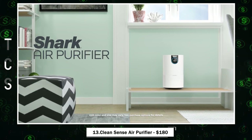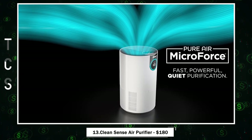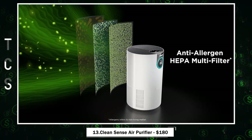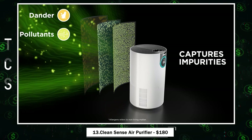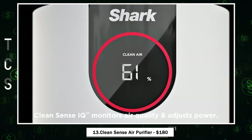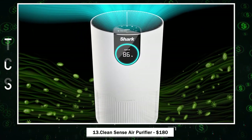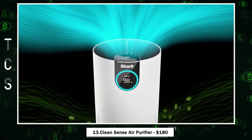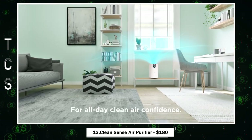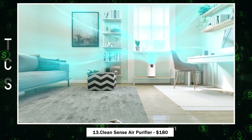CleanSense Air Purifier — the perfect air purifier for pet owners. With its activated carbon filter and powerful purification system, it eliminates pet odors and exceeds HEPA standards by capturing 99.98% of all particle sizes. CleanSense IQ ensures continuous clean air by adjusting power automatically. Compact and portable, it covers up to 500 square feet, making it ideal for smaller rooms. Say goodbye to allergens, enjoy a quiet night's sleep, and easily monitor air quality with its user-friendly control panel.